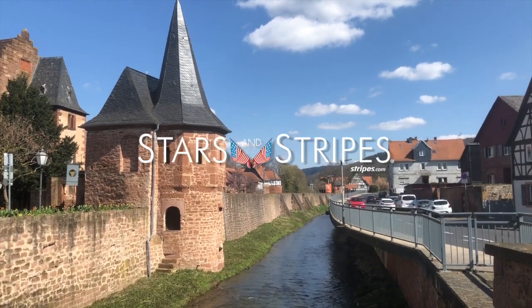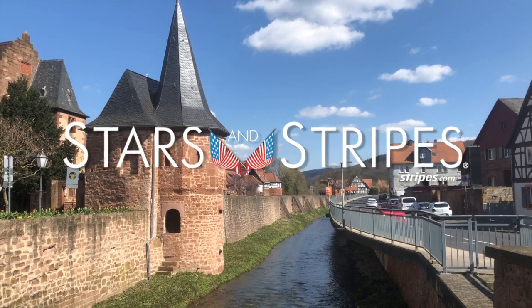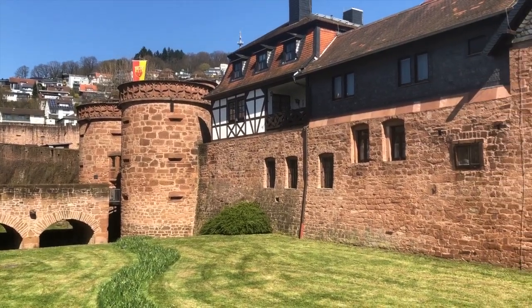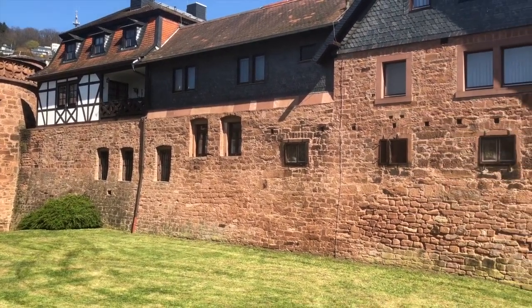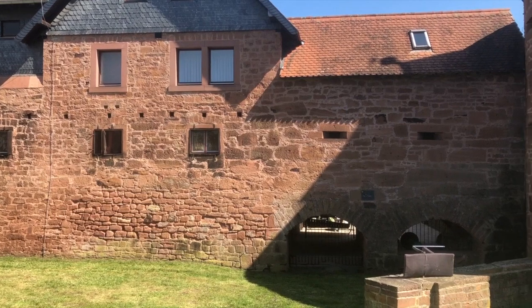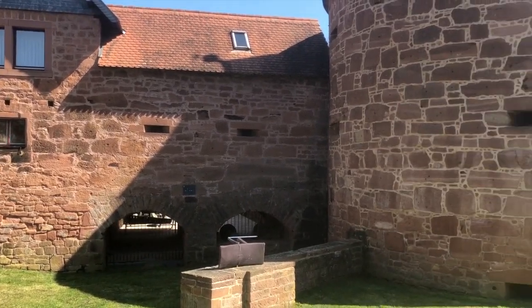Hi, it's time for another Stars and Stripes quick trip and today we're in Büdingen, Germany. Büdingen is one of those old German towns you know from fairy tales or Disney movies — half-timbered houses, cobblestone lanes, defensive walls with towers and a castle.